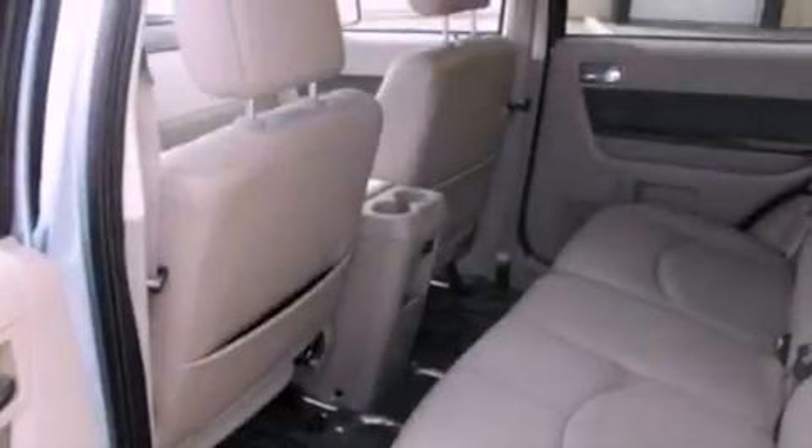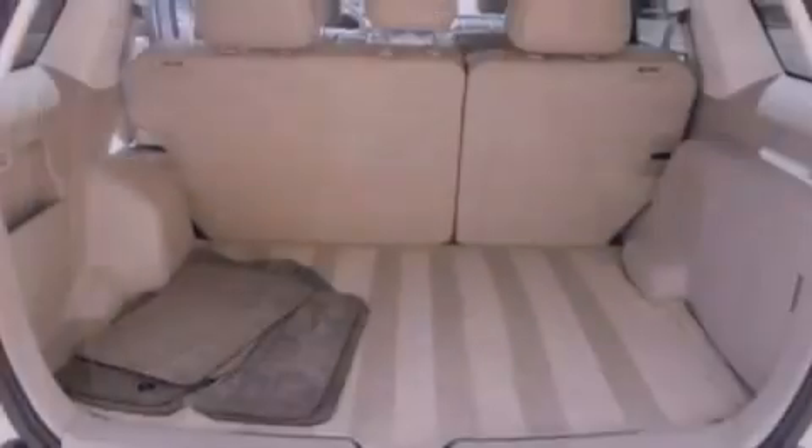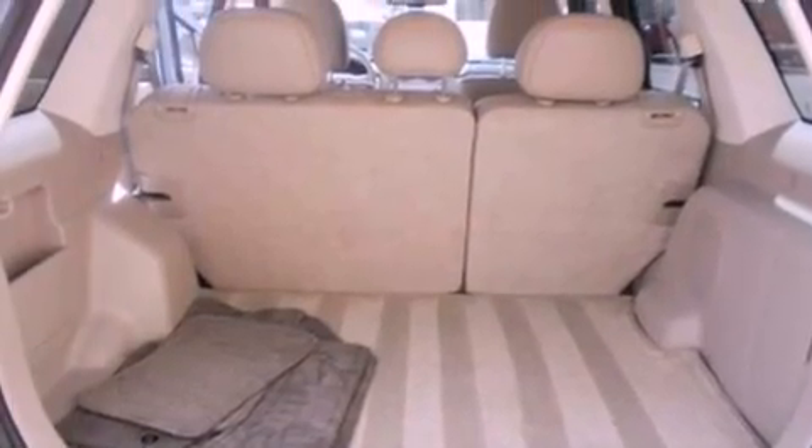Also included are a four-wheel independent suspension, front fog lights, roof rails, dusk sensing headlights, an anti-lock braking system, and this vehicle has less than 23,000 miles.